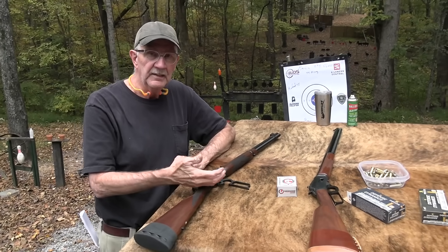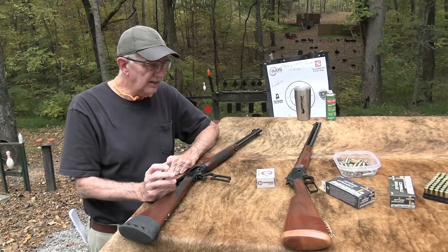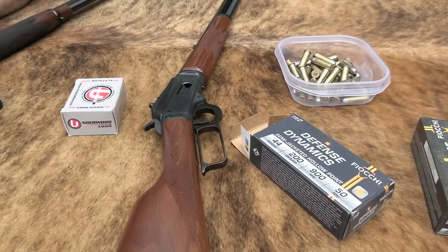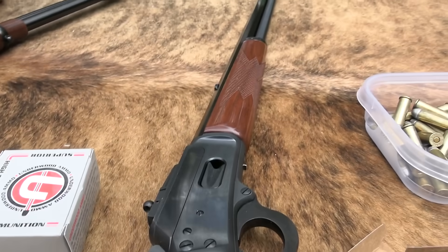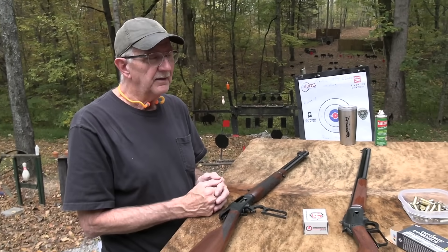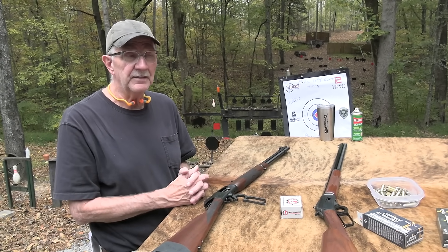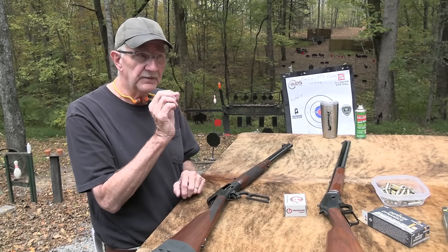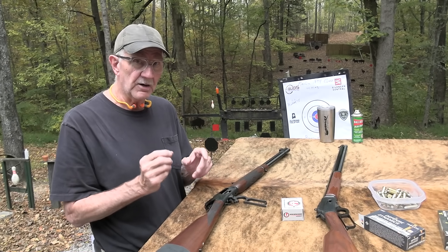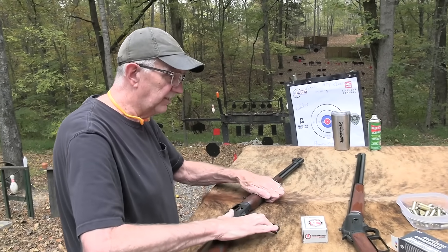One thing I've read about this rifle is that it's supposed to feed 44 Special smoothly as well. Sometimes when you go to the shorter cartridge in a lever gun, it doesn't do as well. That's why lever guns in 22 rimfire are almost always long rifle — it's a little tricky getting it to feed reliably. Start dealing with different-length cartridges and that really ups the ante. Same thing with a lever gun, so we'll experiment with that.